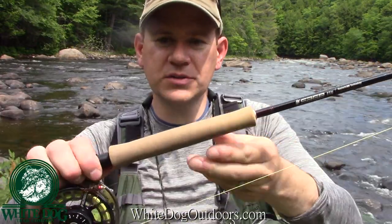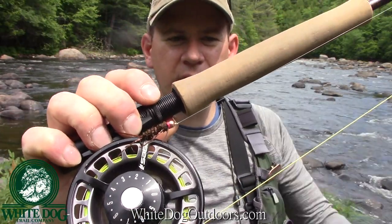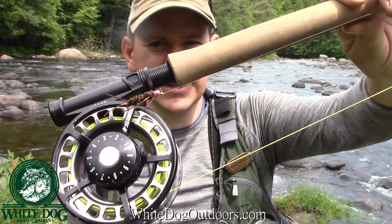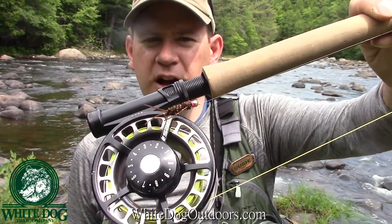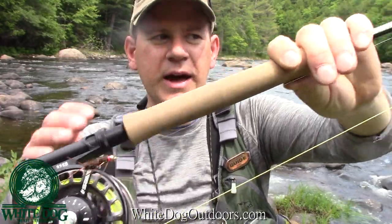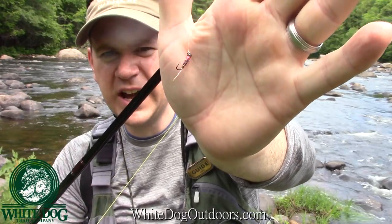The flies I'm using: on the point fly I'm using a big sexy stone. What I found early is that the hot spot on the sexy stone is really making a difference. I started off with natural colors and hadn't gotten any bites on that. I switched to a hot spot, and my secondary nymph is a little Frenchy, also with a pretty decent hot spot on it. Since I switched to those, I think with the heavy water they've needed a little more color to see the flies, and I did start getting bites.